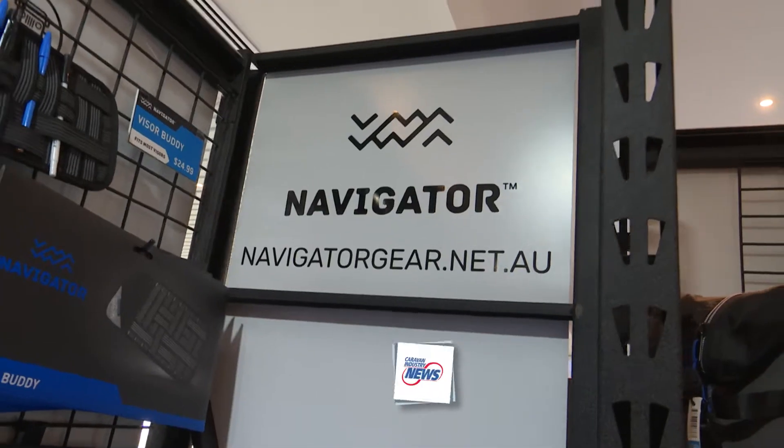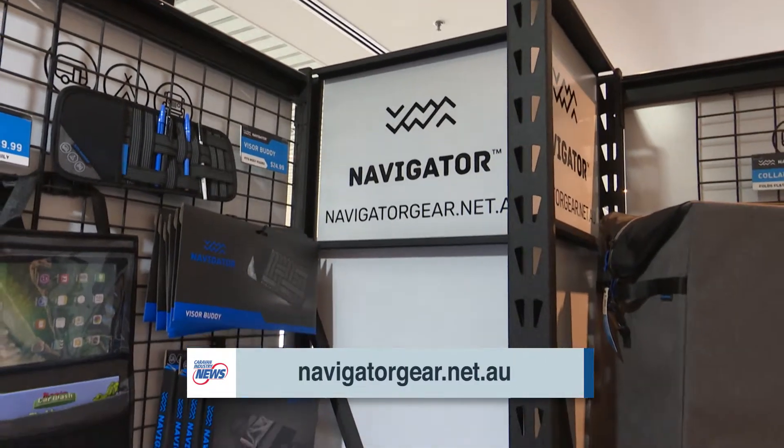So if people want to get a hold of it, where can they do that? They can shop online at navigatorgear.net.au or they can go into any ARB store and find us there. So there you go, the team have done all the hard work for you — you've just got to get yourself more comfortable while you camp and get amongst it.